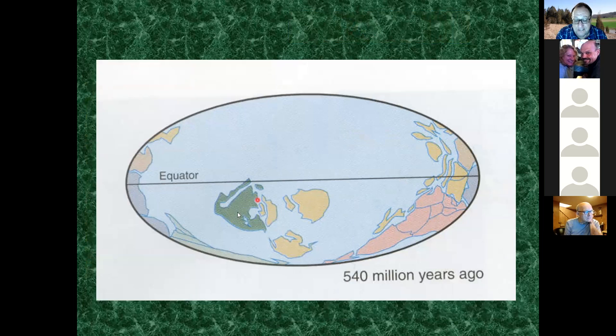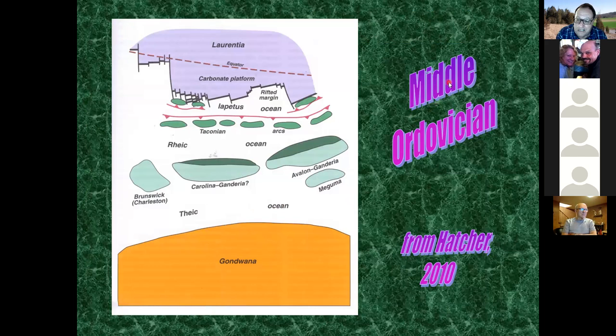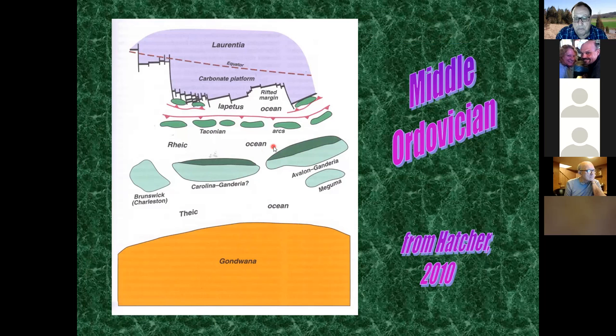Here is Laurentia moving north, slightly rotated, during the Middle Ordovician period around 480 million years ago. There are volcanic islands off the coast at a subduction zone - where one plate goes beneath another plate, producing volcanic activity in arcs. We have other pieces of crust in the Rheic Ocean, and subduction zone volcanic arcs are important to keep in mind.